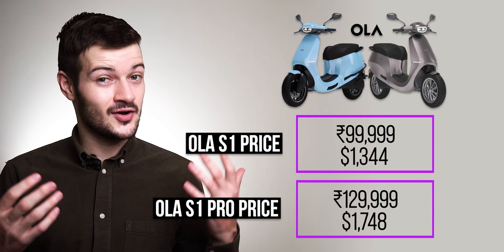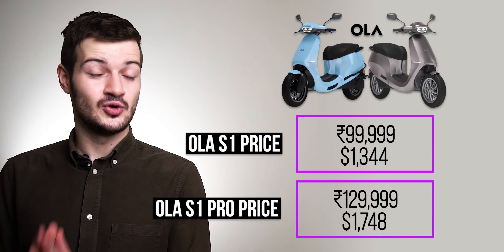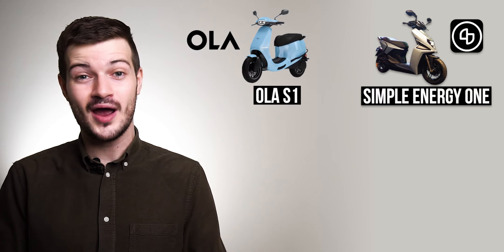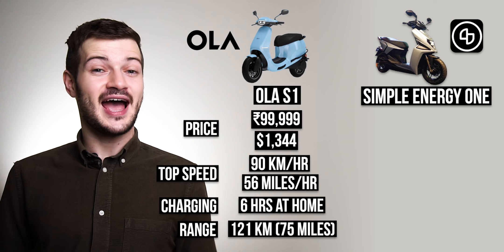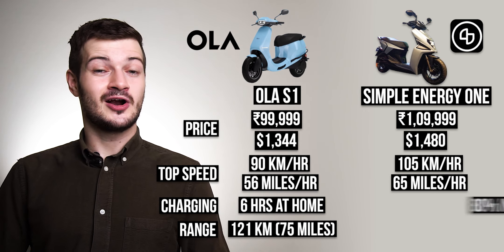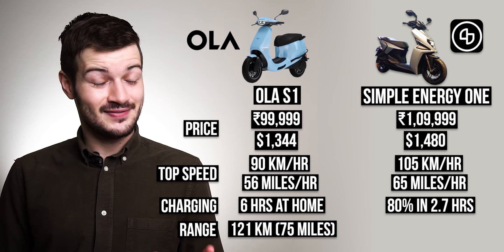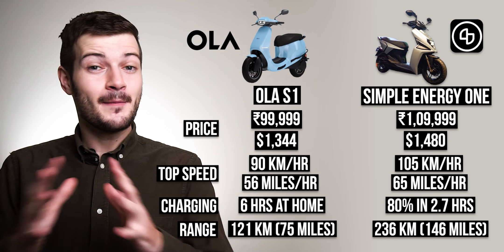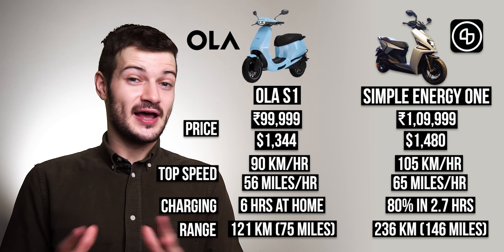When it comes to pricing, the S1 is priced at 99,999 rupees, whereas the S1 Pro is priced at 1.29 lakh rupees. But Ola Electric's S1 and S1 Pro weren't the only Indian electric scooters to launch on Independence Day — Simple Energy's One also launched. On paper it seems to outperform Ola Electric's S1 in almost every way except price, at 1,09,999 rupees. It has a top speed of 105 kilometers per hour, charges to 80 percent in 2.7 hours, and has a range of 236 kilometers on a single charge — making it the electric scooter with the best mileage in the world.